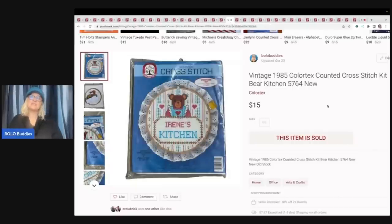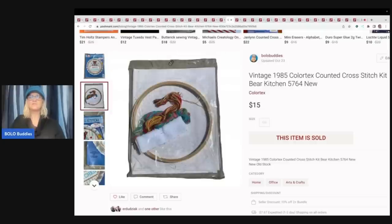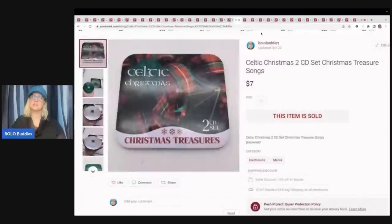The next item is this vintage 1985 cross stitch kit. I don't even remember where I got this — it was listed for a while and was a little harder to sell for some reason. It sold for $15 with the buyer paying shipping. Usually I pay a buck or less for my cross stitch kits, unless I know there's something super special.